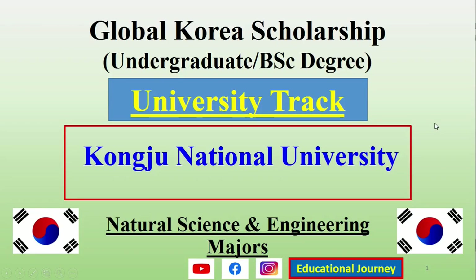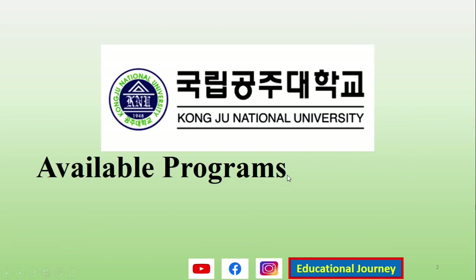Hello and welcome. For the Global Korea Scholarship under the university track applications, we will now see the Kongju National University — what are the available majors or departments that you can select, what is the deadline, how you can submit your documents, and if anything other than these documents is required. Before going to the details, please subscribe to our channel and follow us on Instagram and Facebook.